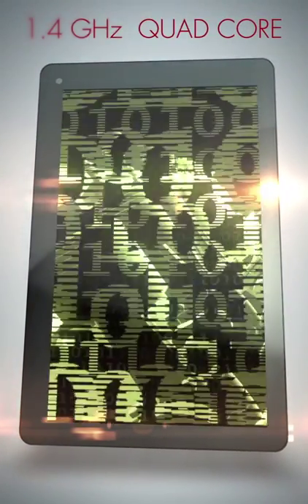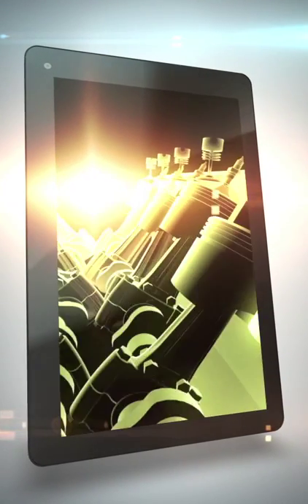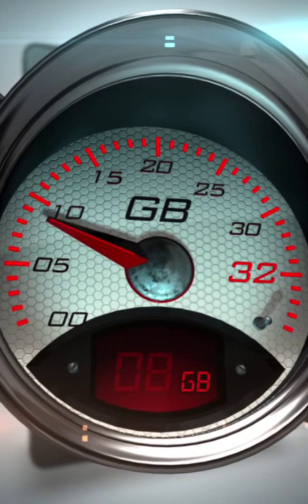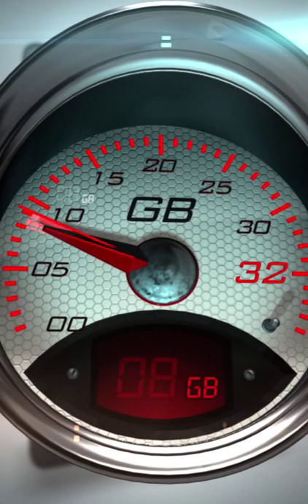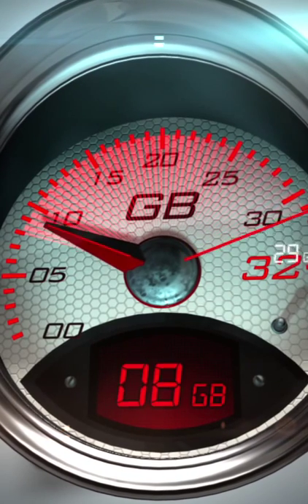Powered by a convincing 1.4 GHz quad-core processor, the 7 Voyager 2 is built to perform. Storage isn't an issue either, with 8 GB of on-board storage and support for an additional 32 GB via microSD card.